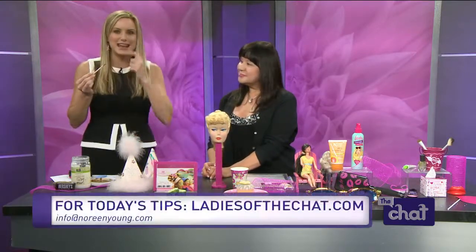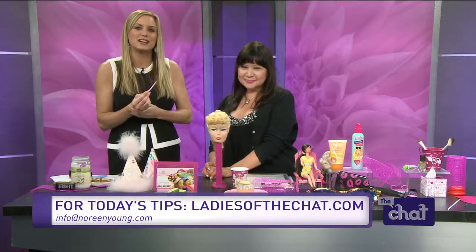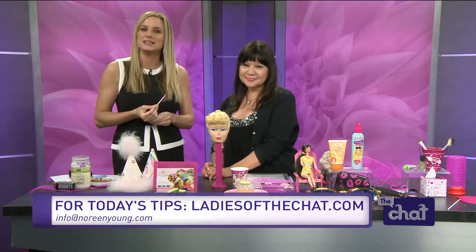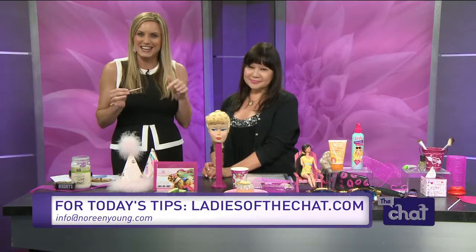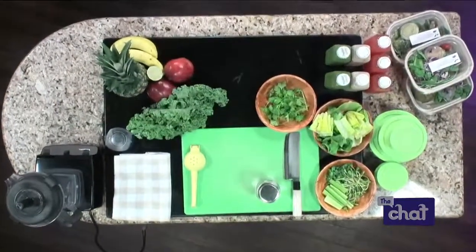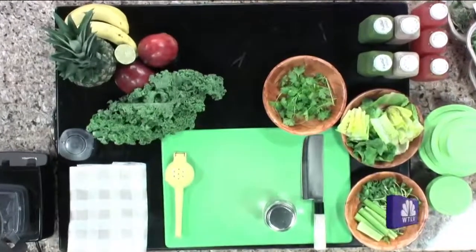Thank you so much for joining us. You can find these tips and more on Noreen's beauty blog at ladiesofthechat.com. Be sure to follow Noreen on Instagram at Noreen Kiss Young or Facebook for some awesome contest giveaways ending tonight at midnight. Coming up next, a new home meal delivery service based right here in Jacksonville that you're going to want to check out — we're getting a sample of what they offer when we come back.